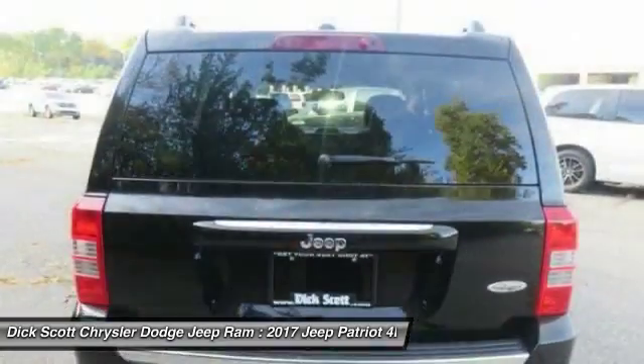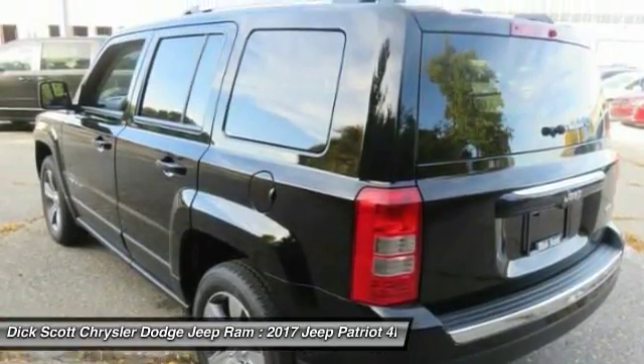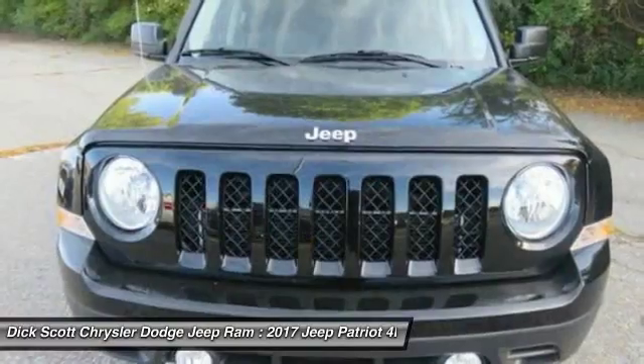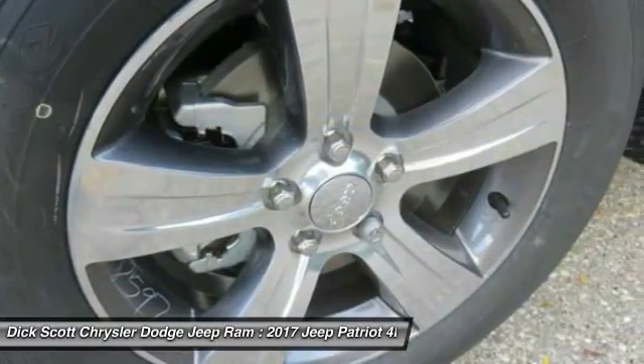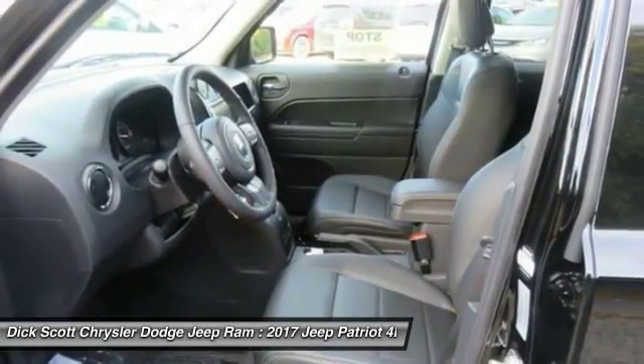The Patriot has plenty of room inside for any size family. Here are some of this vehicle's great options: traction control, remote engine start, dual airbags, air conditioning, power steering, center armrest, fog lights, electronic stability control, CD player, heated front seats.